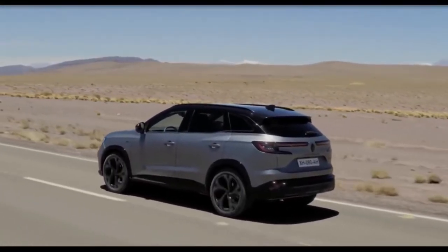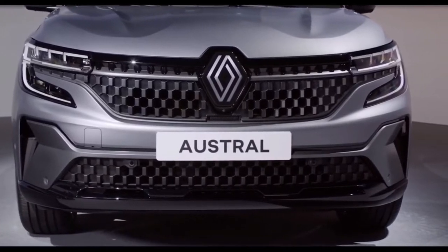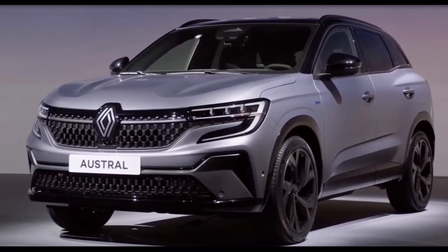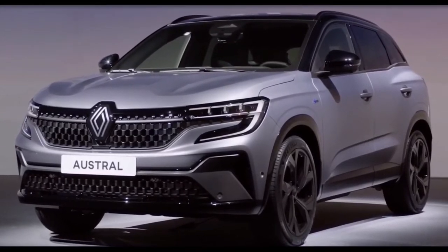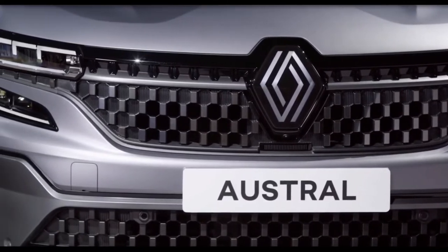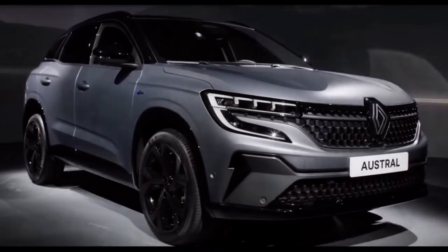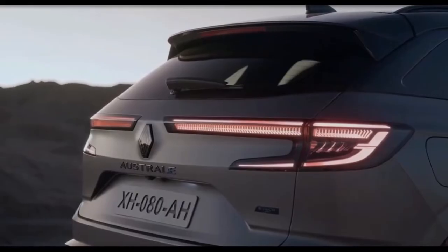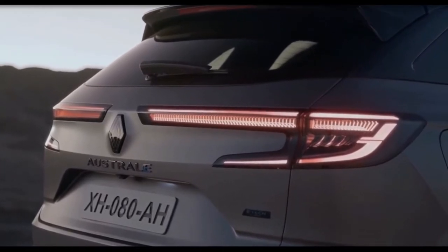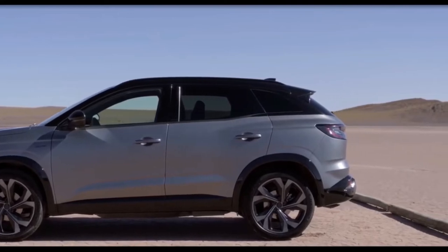It's clear to see that the Renault Austral will continue the new design trends of the latest Megane. Up front, it gets sleek pincer-like LED headlights wrapping around a honeycomb grille that houses the giant old-school Renault badge. Sharp creases and a two-tone roof add some character to the side of the car, with a sweeping LED light bar stretching across the rear. You'll be able to get alloy wheels ranging from 17 to 20 inches too.